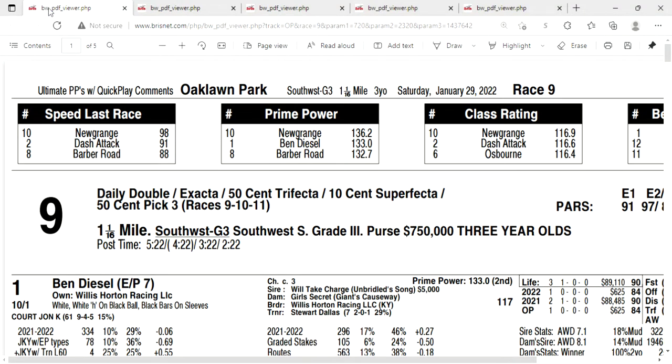Welcome, Mr. Handicap. Let's take a look at Saturday. It's race number nine at Oaklawn — the Grade 3 Southwest Stakes with a purse of $750,000 for three-year-olds. This race has come a long way. Back in 2005, it wasn't even a graded stakes race, and the purse was only $100,000. Now it's a Kentucky Derby prep.